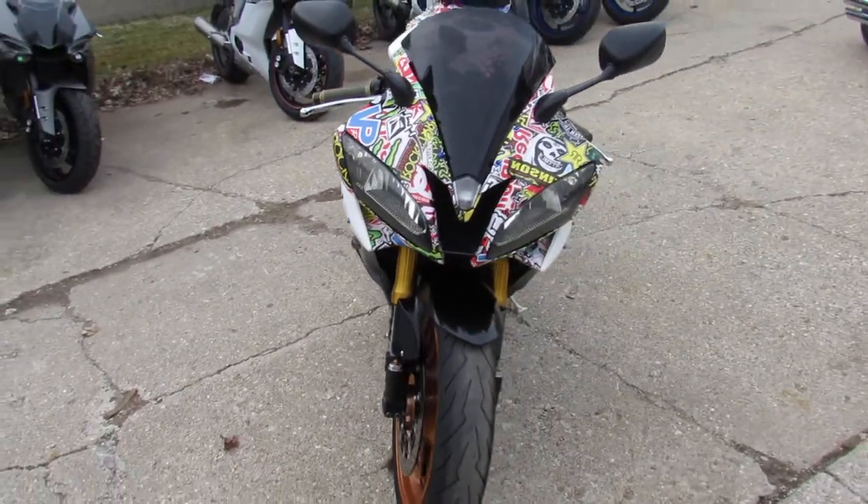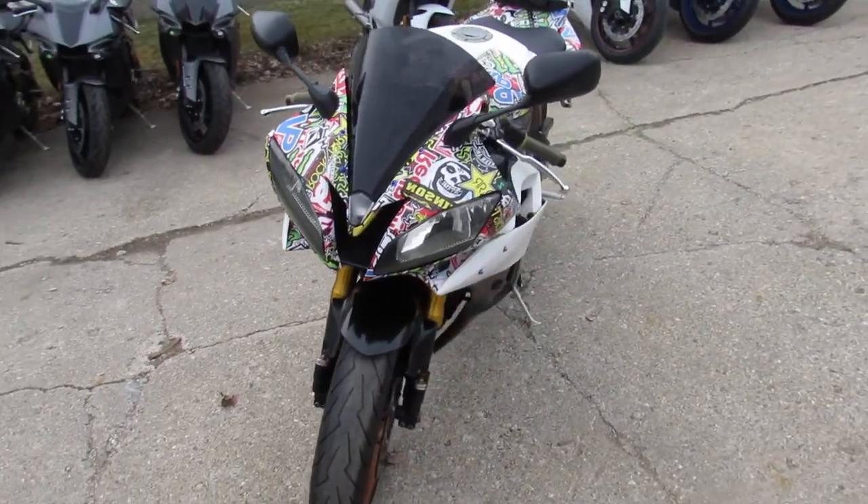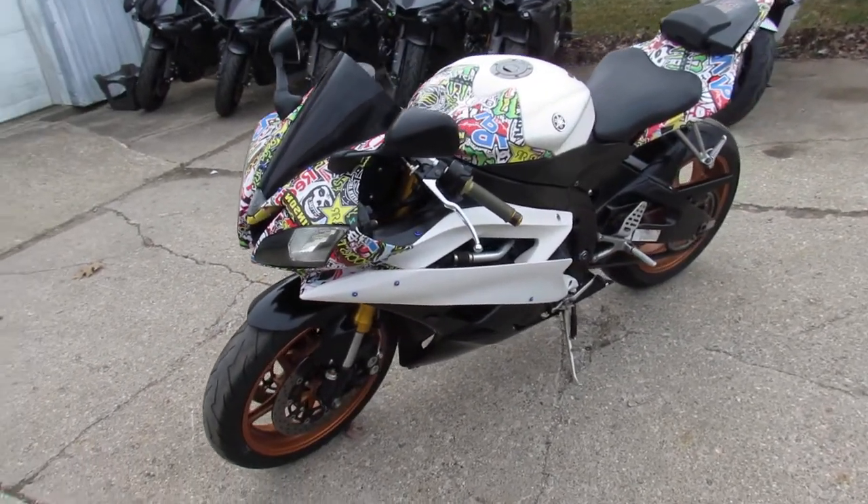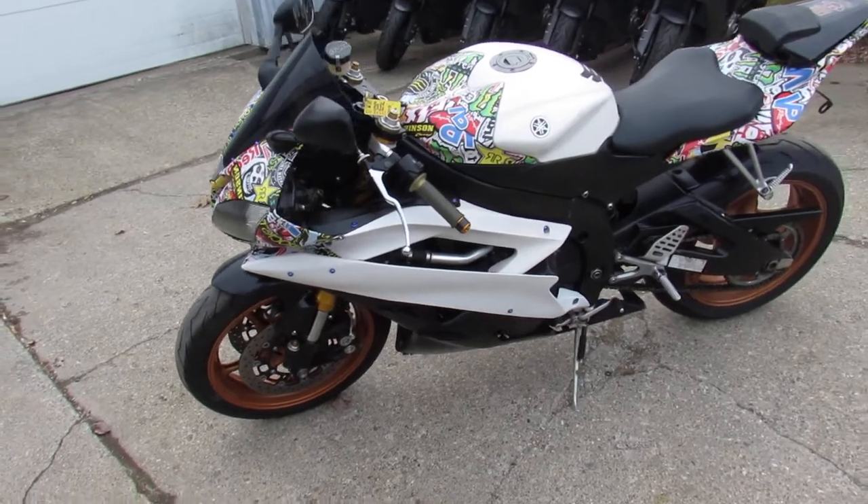This one here is a 2009 R6 Rocket for sale, guys. Turn heads everywhere you go on this tricked out, real deal R6. This one has it all.